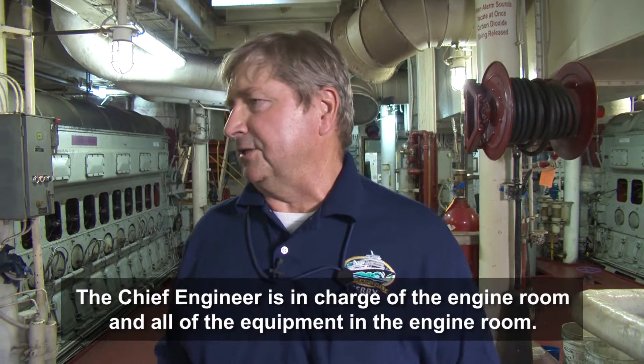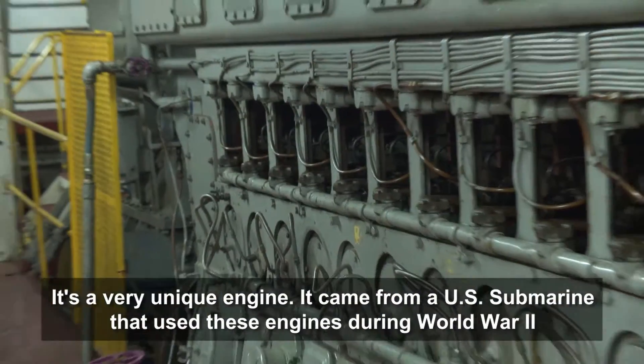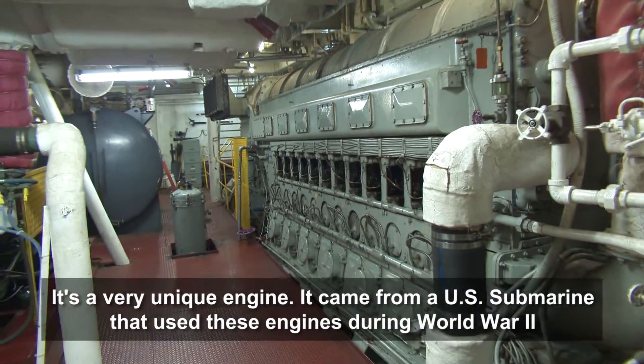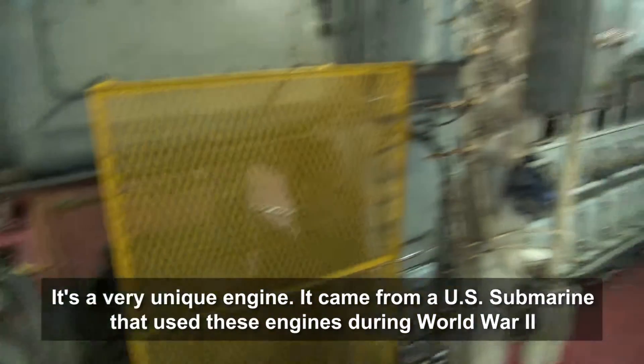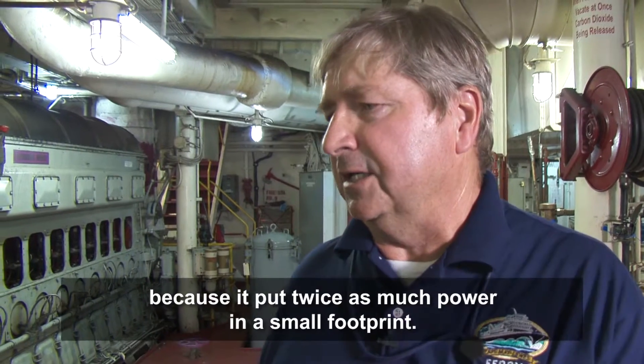The chief engineer is basically in charge of the engine room and all the equipment in it. It's a very unique engine — it came from the submarines. U.S. submarines during World War II used these engines because they put twice as much power in a small footprint.